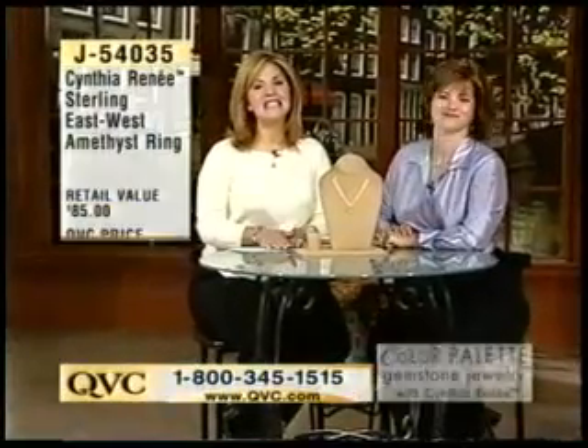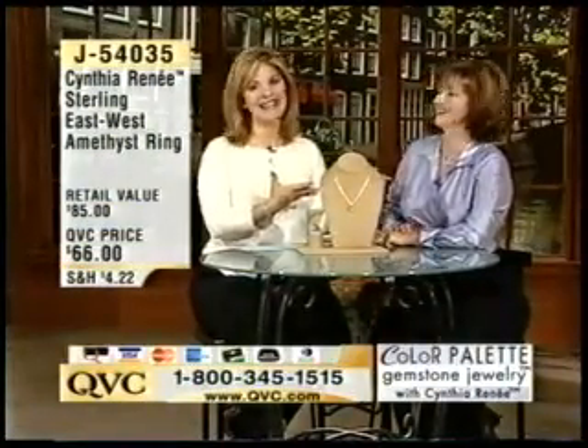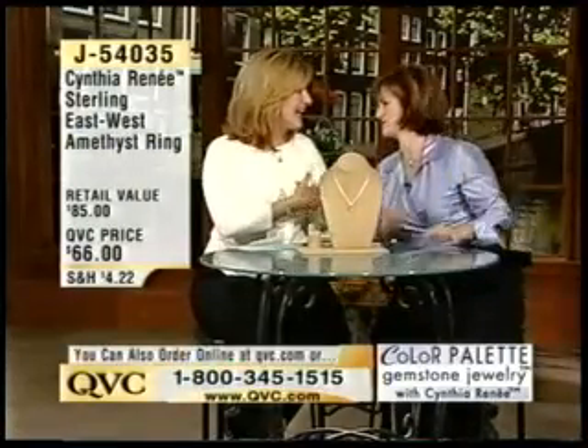Did you see that cute sweater? Quacker Factory coming up with Mary Beth Rowe — very colorful. Sitting next to me is Cynthia Renee, and we're so thrilled to have her here because she's the one that designs all these gorgeous pieces. She's the one that travels. I'm so happy to be here to show it to everybody.